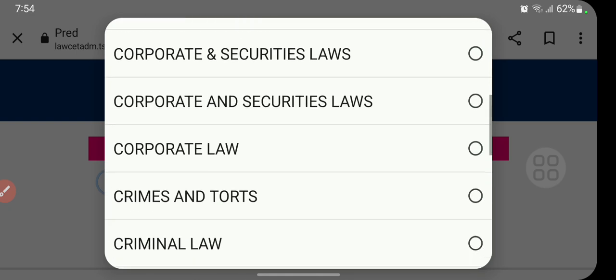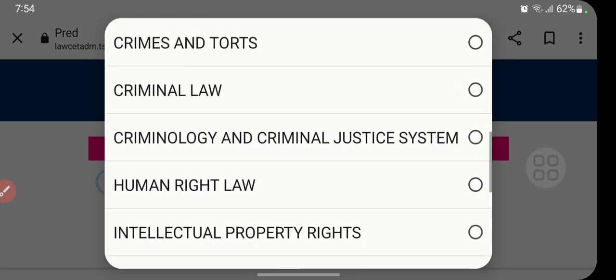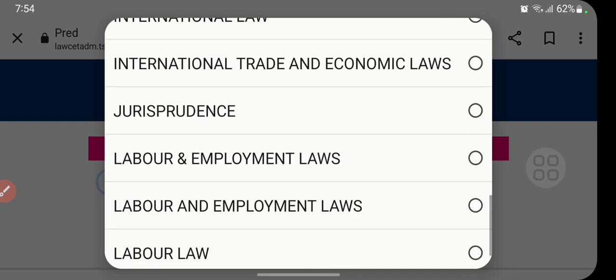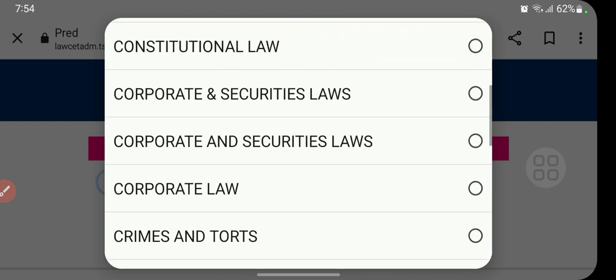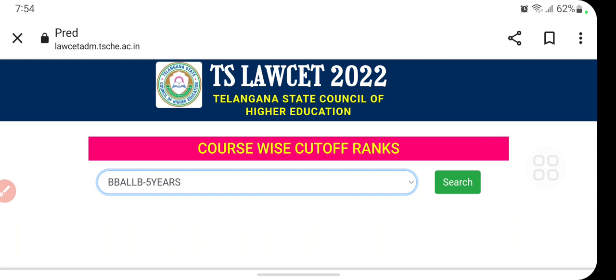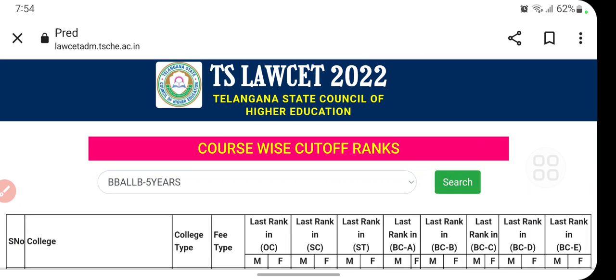The available courses include Constitutional Law, Cooperative Law, Crimes and Criminology, Intellectual Property Rights, and Labor and Employment Law. Here I'm selecting the BBA LLB course and clicking on Search.